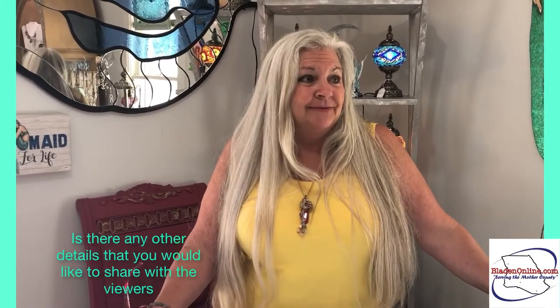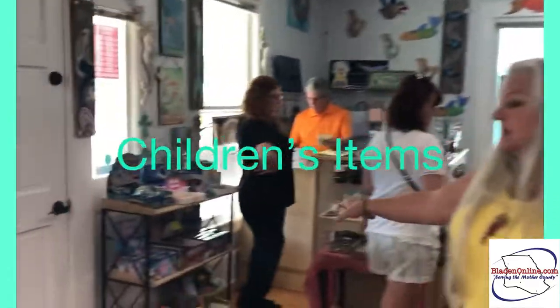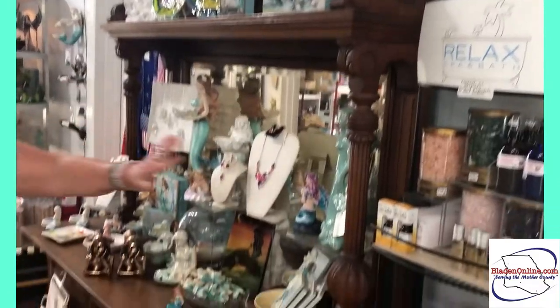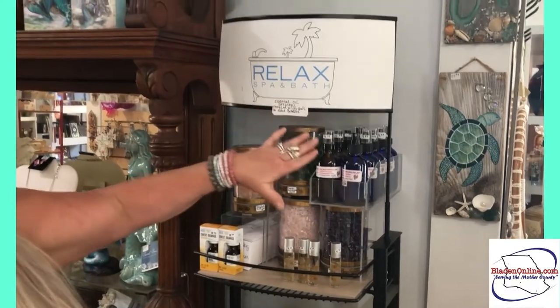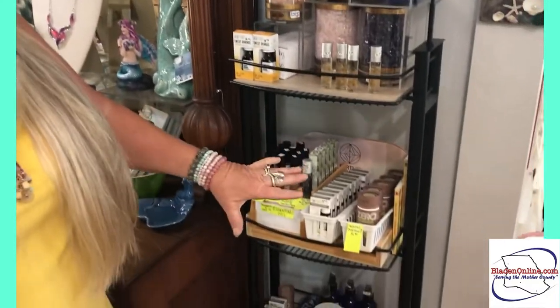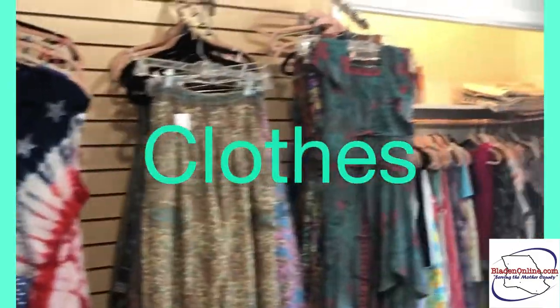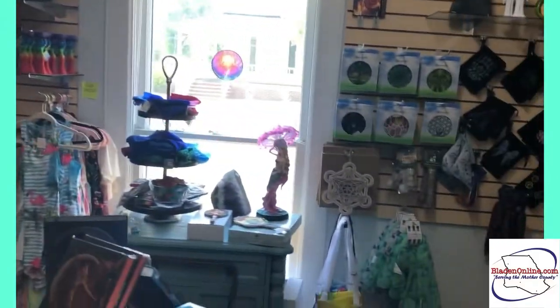Is there anything else you'd like to show viewers? I'd love to show some other things — our crystals and stones, children's items, little girls' diaries, essential oils. We make our own blends of oils: a sunburn relief, bug spray — I make all of this. We have different roll-on oils, some of our clothing section, summer cover-ups, journals, books, and candles.